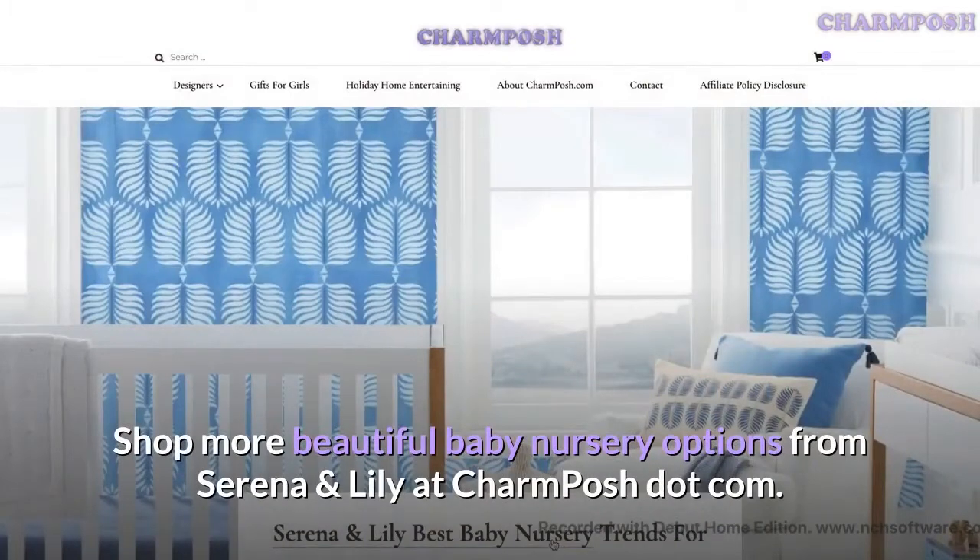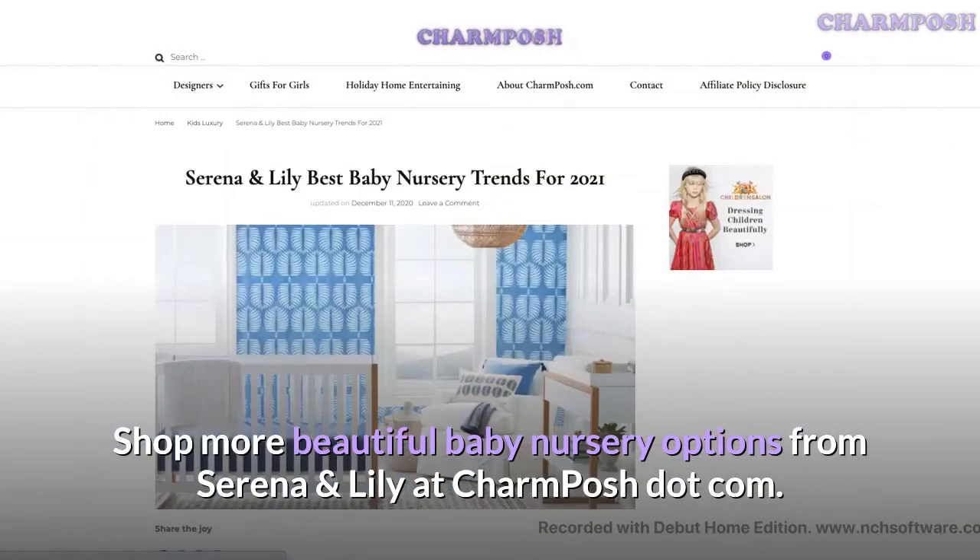Shop more beautiful baby nursery options from Serena and Lily at charmposh.com.